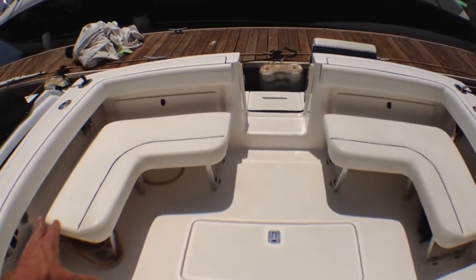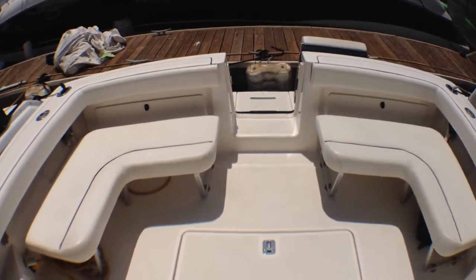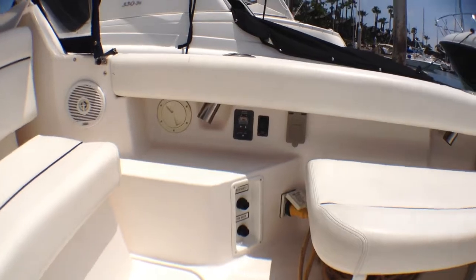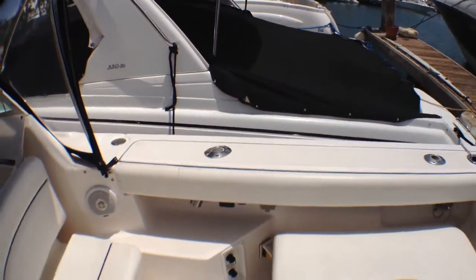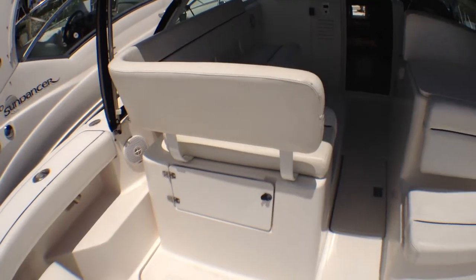In your cockpit area you have two seats that could fit three people each, and both of those are removable — very easily removable for fishing. Over in this area we have our raw water and fresh water wash downs, our engine hatch lift, a 110 outlet, two rod holders, and storage in each of these areas as well.